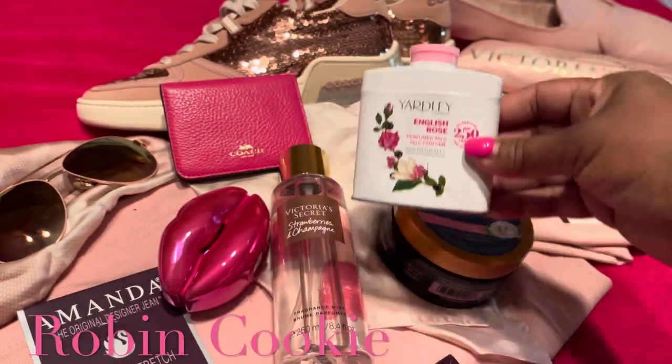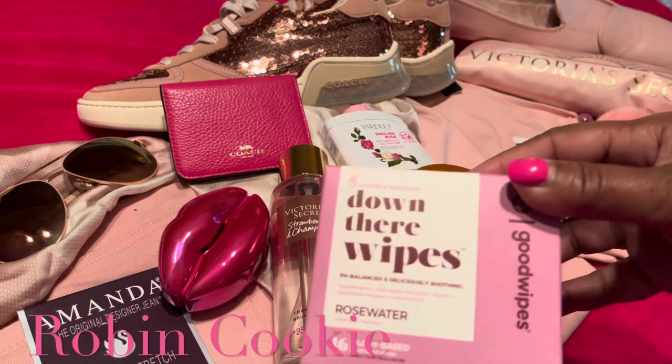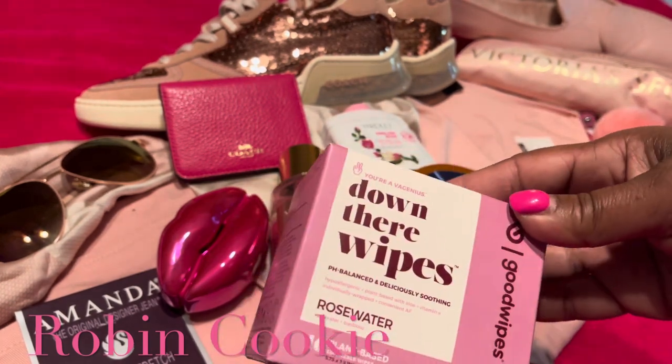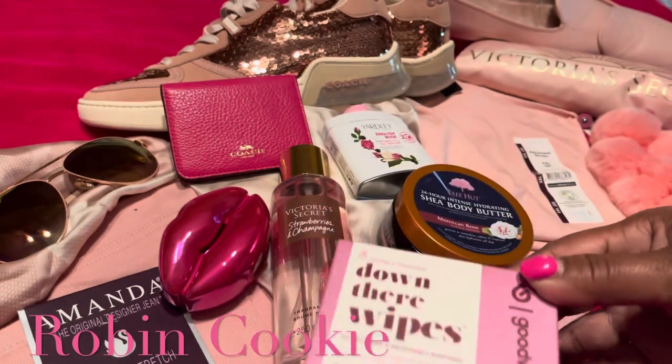My last item is down-there wipes in rose water. I got these at Target and I like them because they're fresh. I believe that's a beauty item as well.